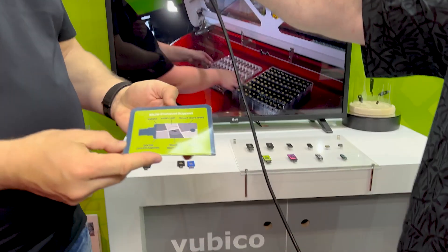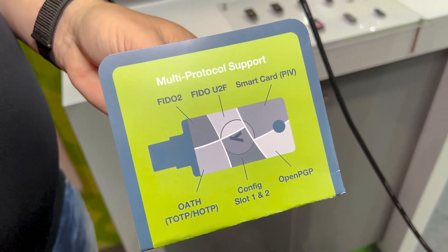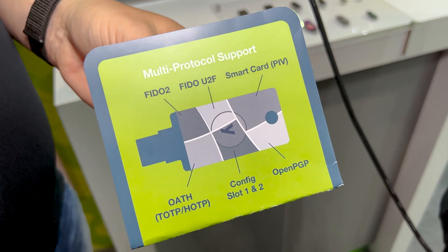The YubiKey is the Swiss army knife of authentication. We have a lot of different things — we support FIDO, we support PIV, and TOTP. Some of the keys are just doing parts of it and the other ones are doing all.